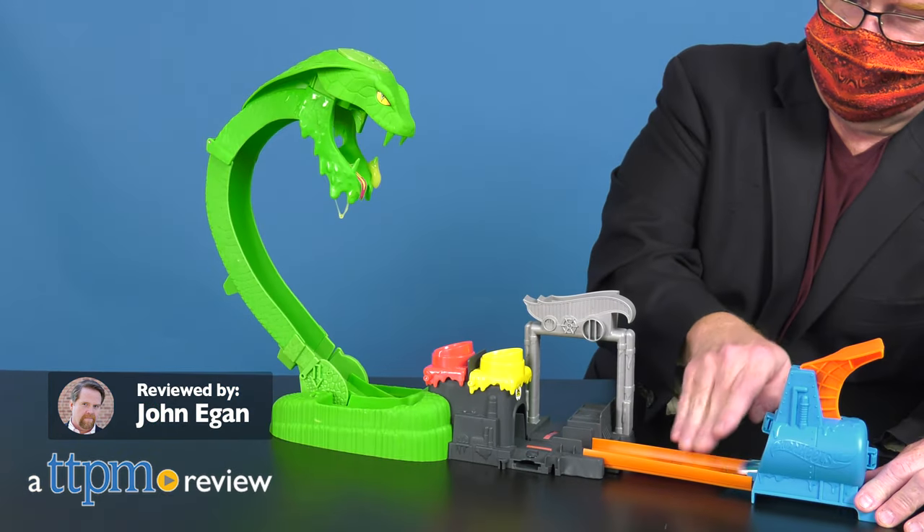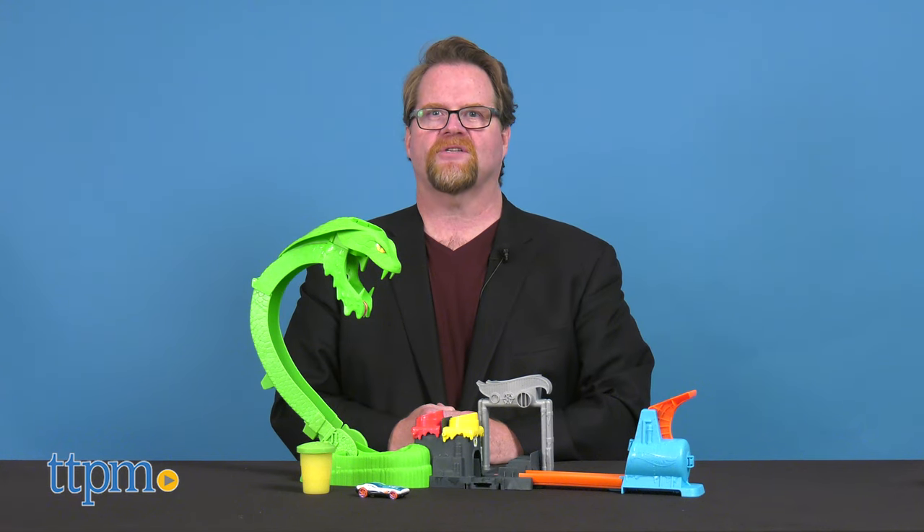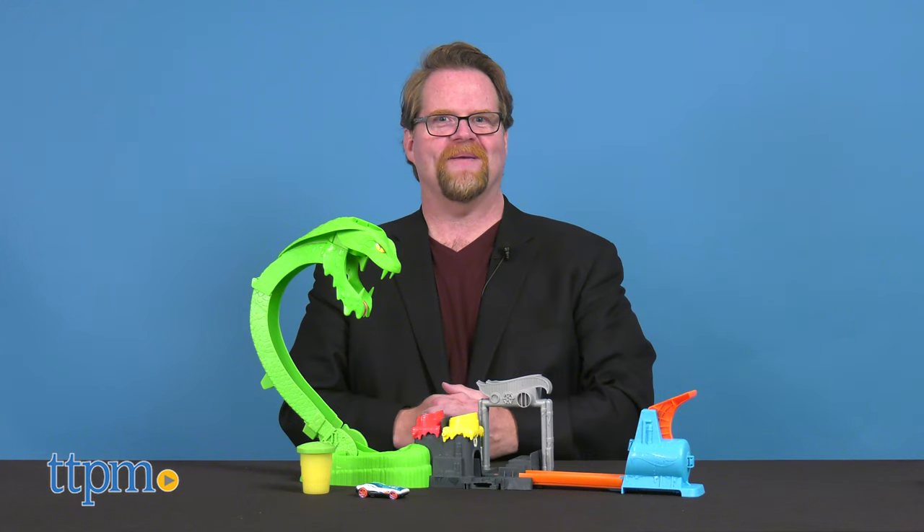Outrun the Slime Oozing Cobra with a new set from Mattel Hot Wheels. The Hot Wheels Toxic Snake Strike playset has kids launching racers while escaping the slimy serpent.